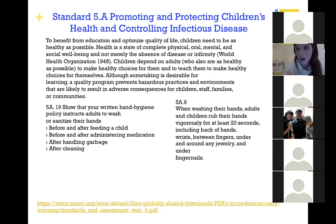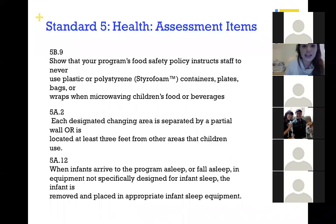Children need to be as healthy as possible — health is a state of complete physical, oral, mental, and social well-being, not merely the absence of disease. When children and adults are washing their hands, we want to make sure they're rubbing vigorously for 20 seconds: back of hands, wrists, between fingers, under and around any jewelry, and under fingernails. NAEYC takes guidance from the World Health Organization and other governing groups when designing their health and safety guidelines.